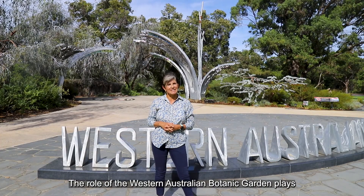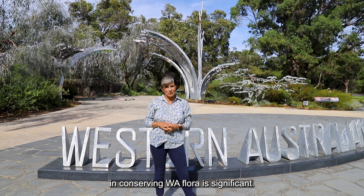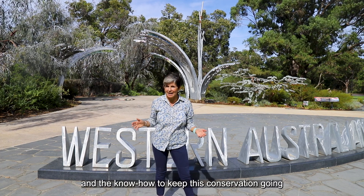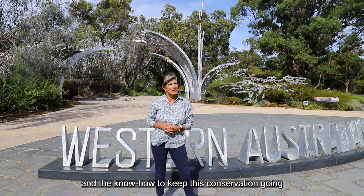The role the West Australian Botanic Garden plays in conserving WA flora is significant, thanks to the dedicated team who've got the passion and the know-how to keep this conservation going for generations.